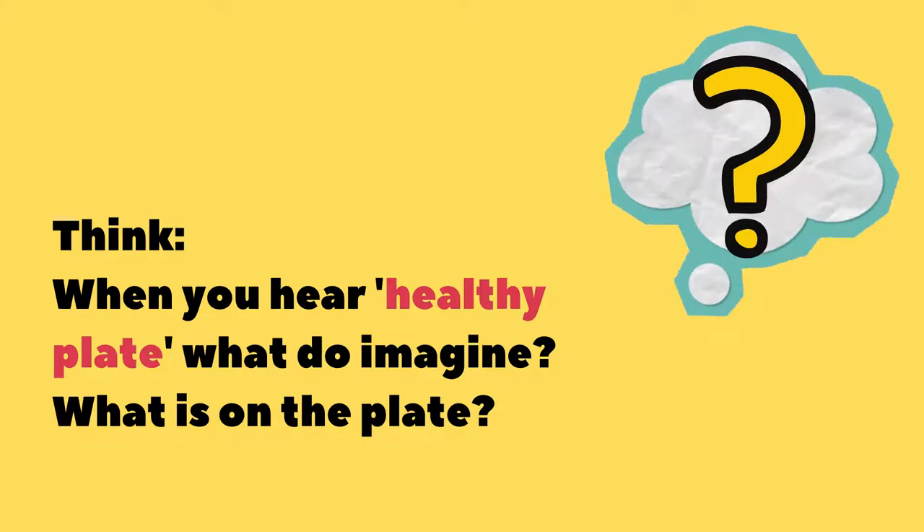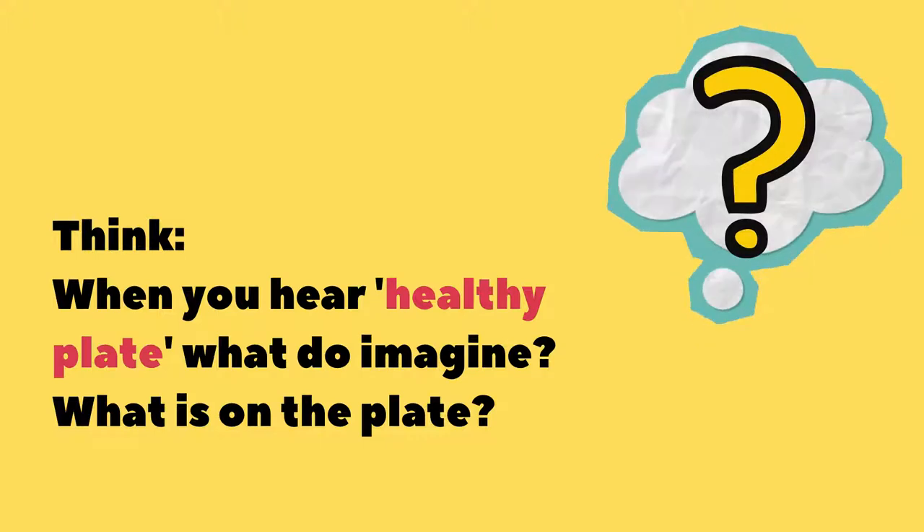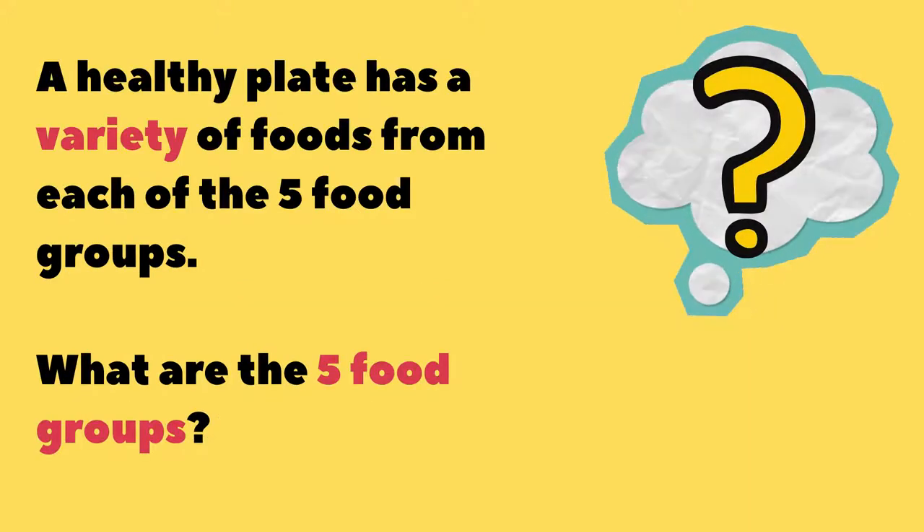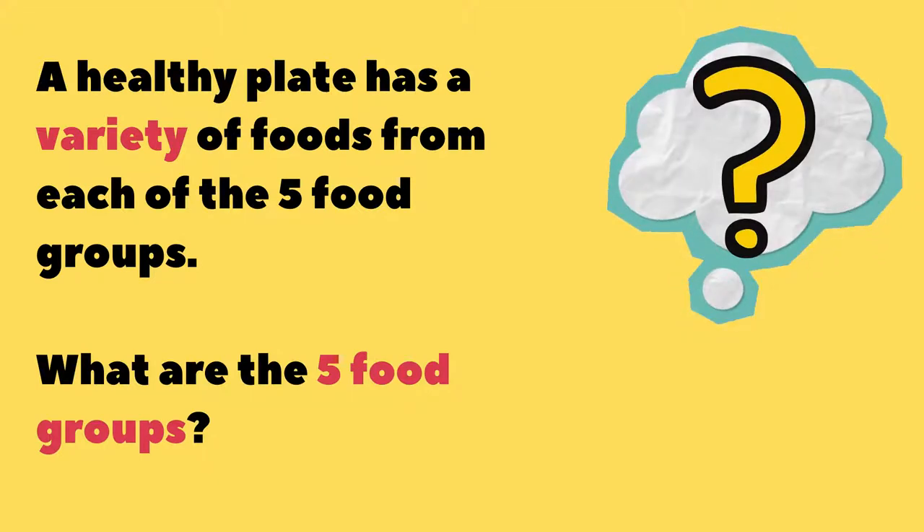First, let's think about it. When you hear the words 'healthy plate,' what do you imagine? What foods are on the plate? A healthy plate has a variety of foods from each of the five food groups. It's colorful and interesting to look at. So what are the five food groups?